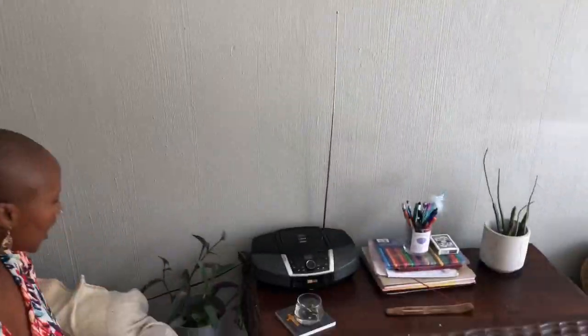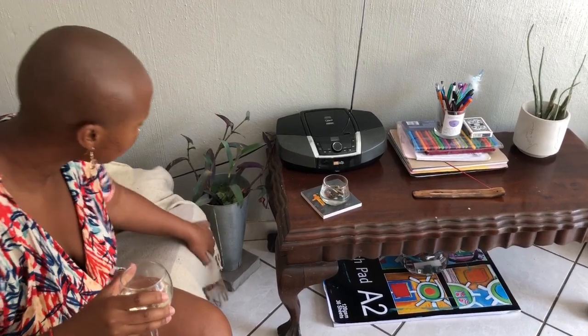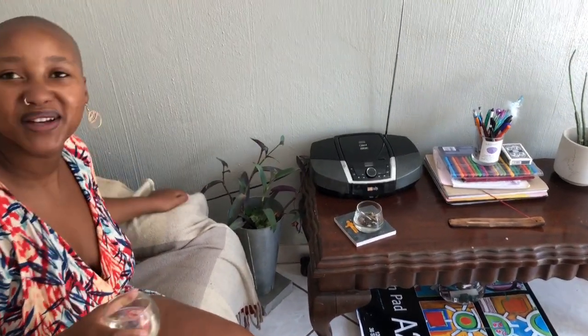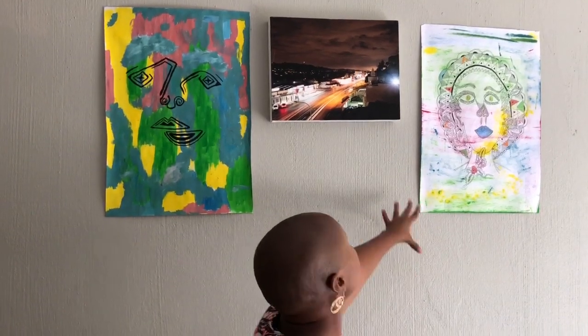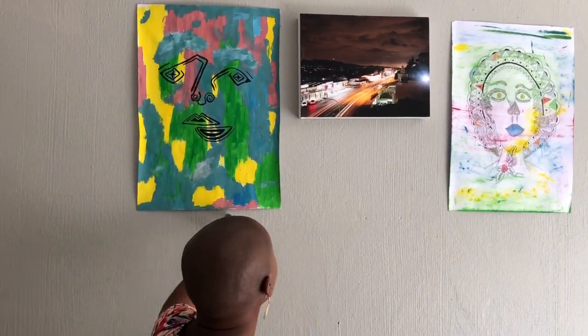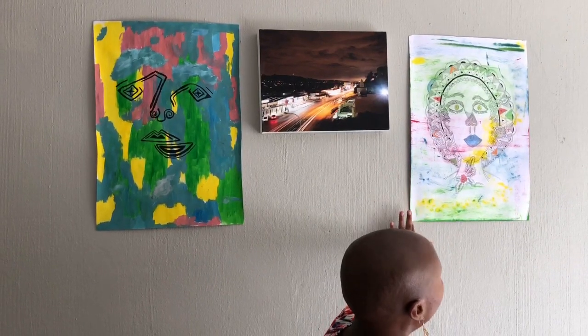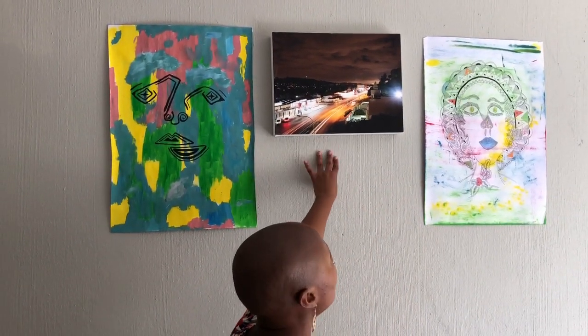We use this as storage because our place is really small, but we try to be creative with storage. There's also this plant — I didn't spend money on it either. I asked if I could have it and they said yes. This is Lucy's artwork — this one was just completed last night, and this one was the first she completed when we moved in, so I decided to put it up.